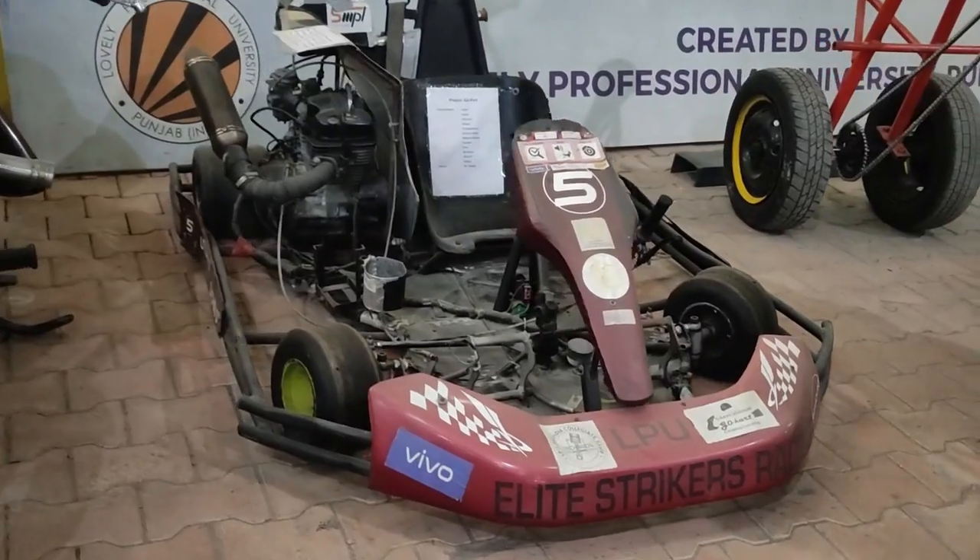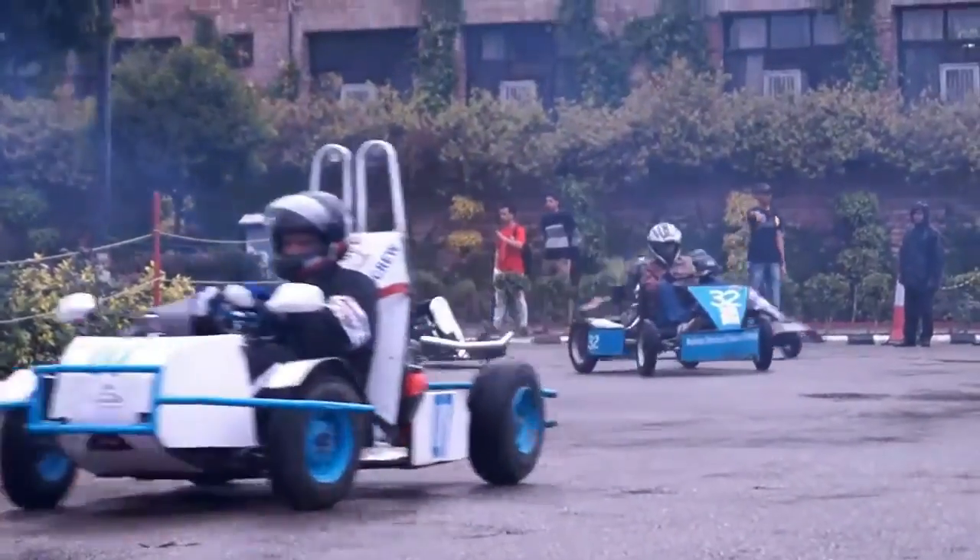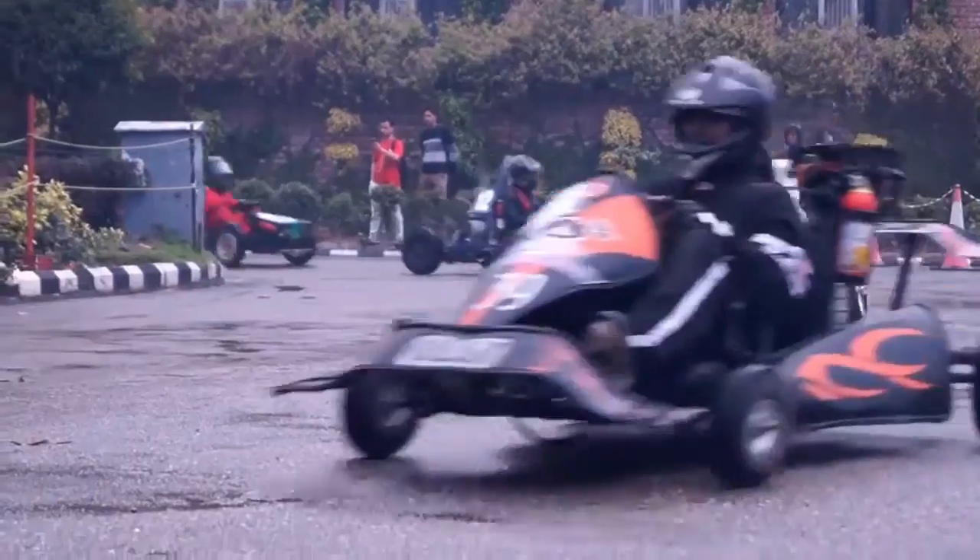LPU organizes a go-kart race and you can see the beautifully designed cars which the participants use in the wonderful race.